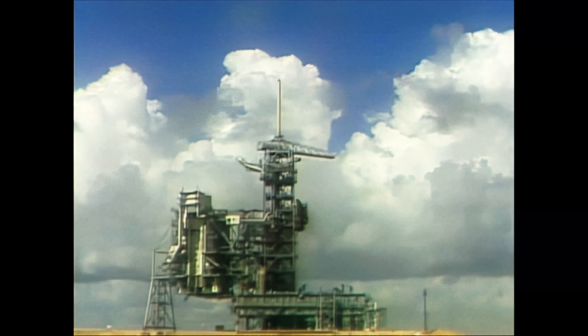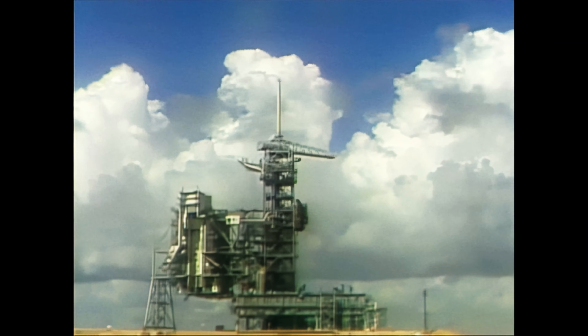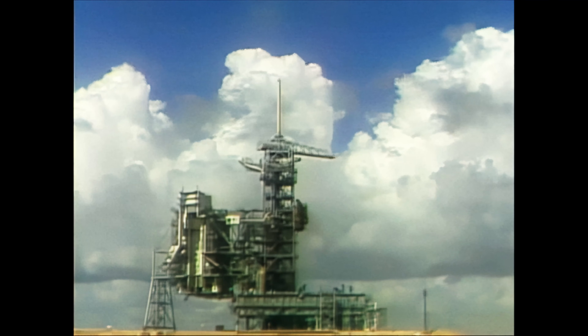Velocity 21,800 feet per second. Altitude 57 nautical miles. Downrange distance 605 nautical miles.